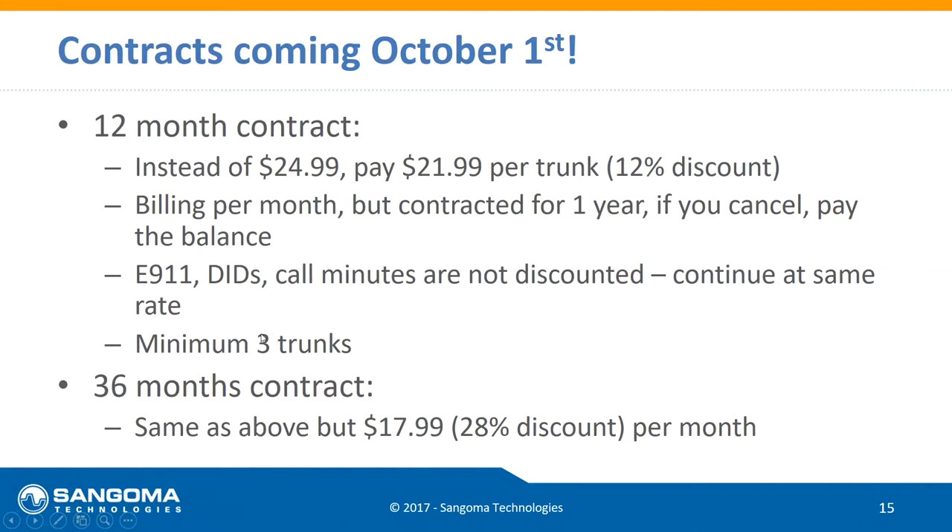You have to keep at least three trunks, but you can go higher — and unlike other providers, going higher does not restart your contract date. On month six, if you want to go up to five trunks, that's fine; you still pay $21.99 per trunk at the new capacity. For a 36-month contract, we go all the way down to $17.99 per trunk, with the same minimums and same rules applying.